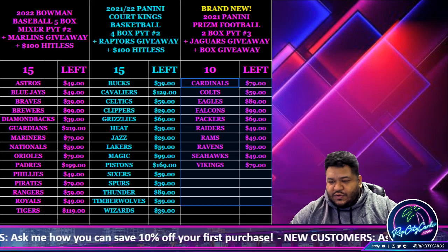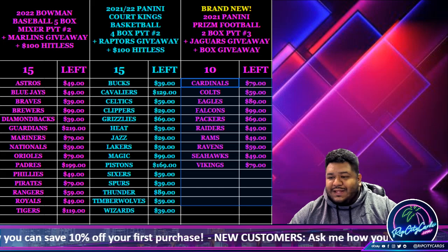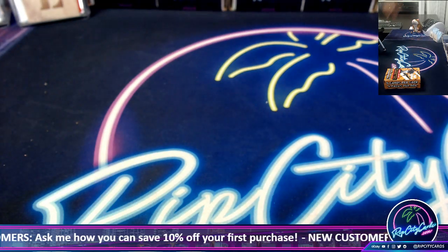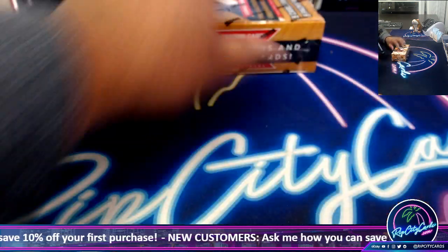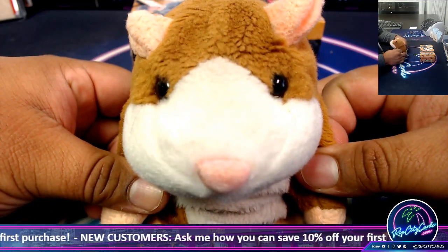Gonna do a personal box of 2021 Elite Extra Edition Baseball for my boy Gary. I used my x-ray vision and I think I got a good one here. Good luck Gary.